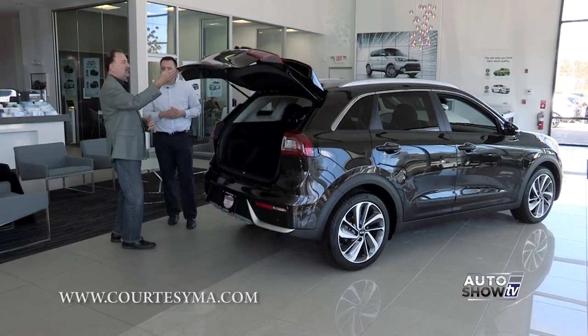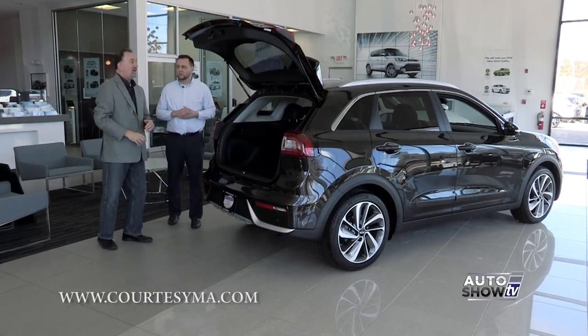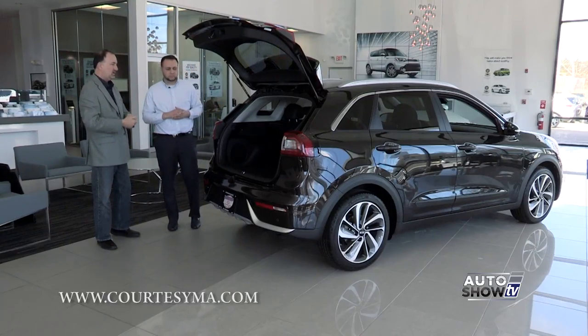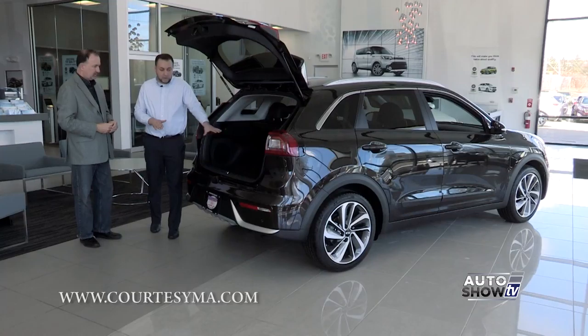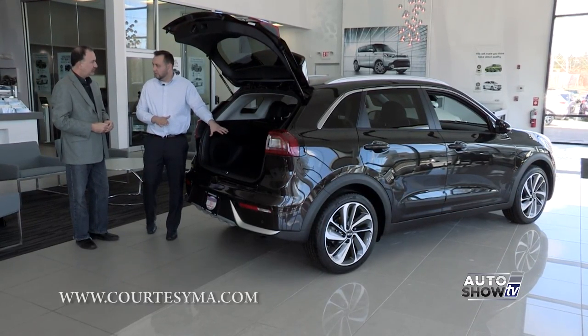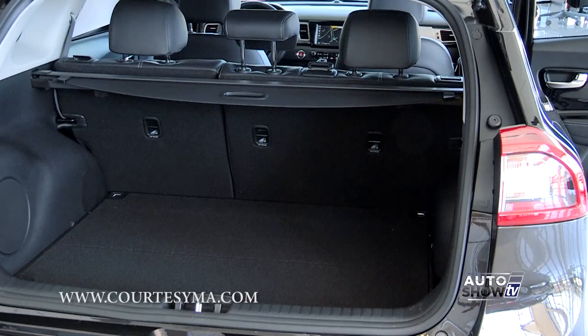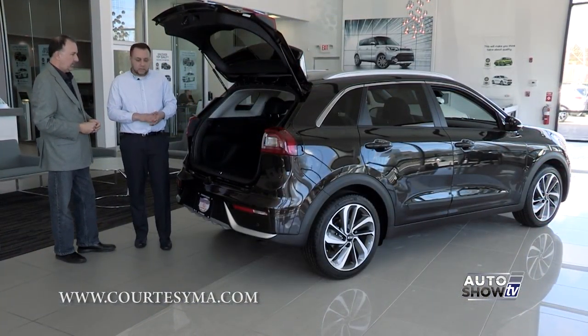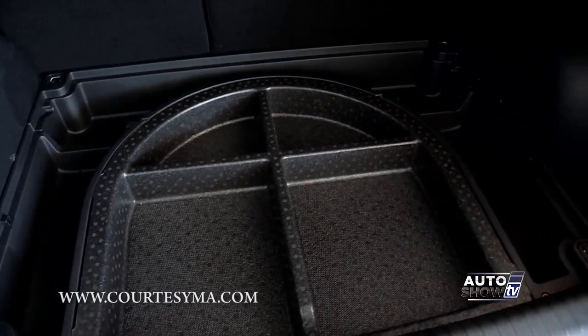Let's take a peek inside. I like the way that lifts up very high — plenty of headroom. In the back, you'll notice there's no battery like a traditional hybrid; that's hidden in the back seat underneath. So you have all the cargo space back here to utilize, and there's also some hidden storage as well.